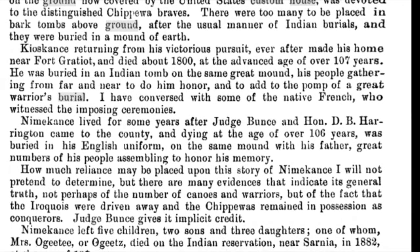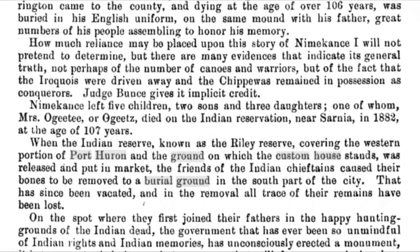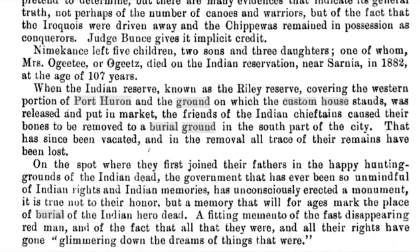This next paragraph occurred years later. It says: "When the Indian reserve known as O'Reilly Reserve, covering the western portion of Port Huron and the ground on which the Custom House stands, was released and put in market, the friends of the Indian chieftains caused their bones to be removed to a burial ground in the south part of the city, that has since been vacated, and in the removal all traces of the remains have been lost. On the spot where they first joined their fathers in the happy hunting grounds of the Indian dead, the government that has been so unmindful of Indian rites and Indian memories has unconsciously erected a monument — not to their honor, but a memory that will for ages mark the place of burial of the Indian hero dead, the fitting memento of the fast disappearing red men, and of the fact that all that they were and all their rites have gone glimmering down the dreams of things that were."